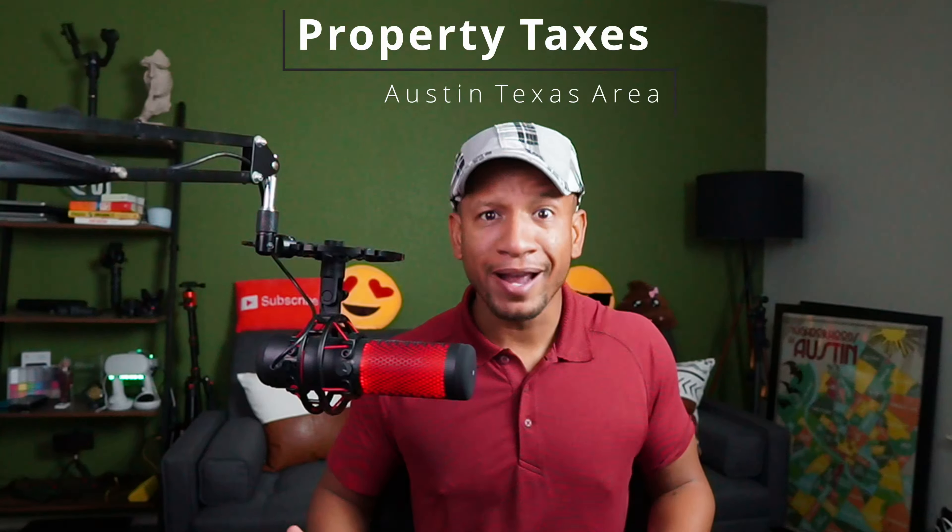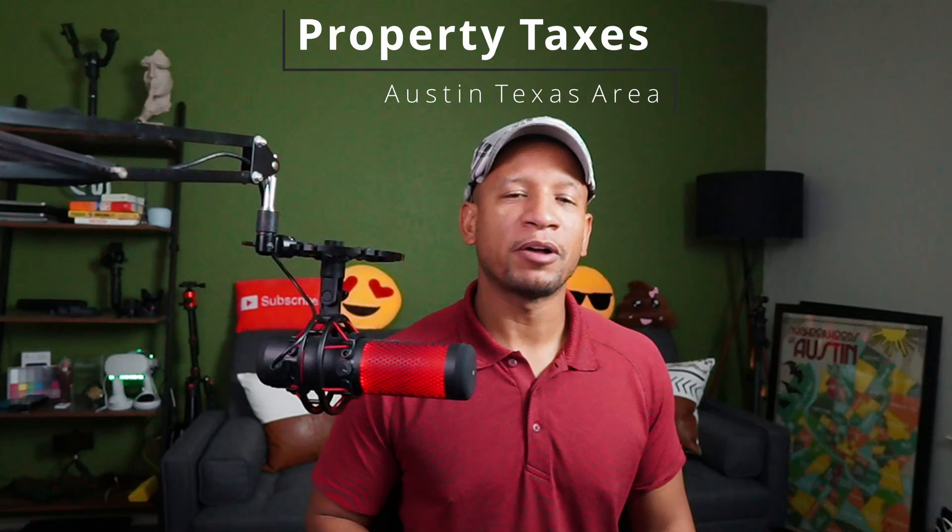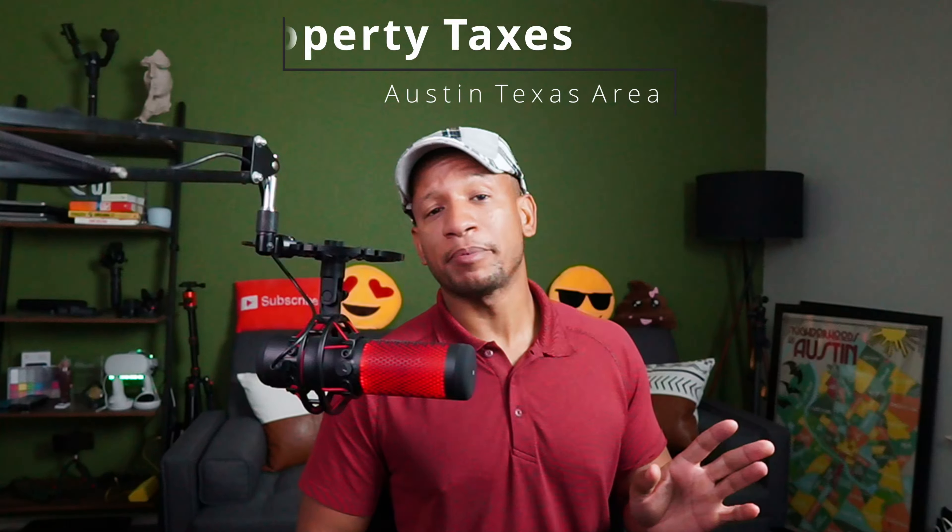Property taxes. I'm Ian of Austin. Let's talk about property taxes — and not just any property taxes, the low ones. People move here and it's like they have no idea what the property taxes are like, and then it's like they get slapped in the face.